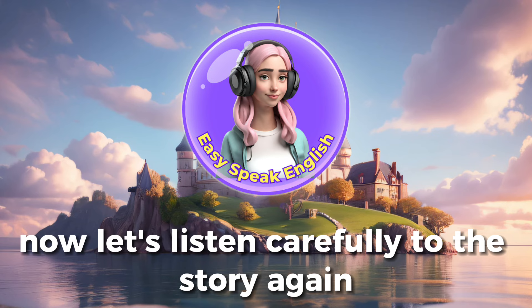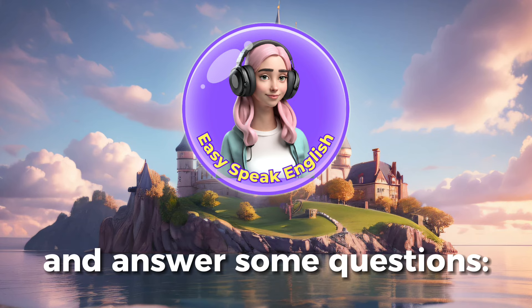That's right. Now let's listen carefully to the story again and answer some questions.